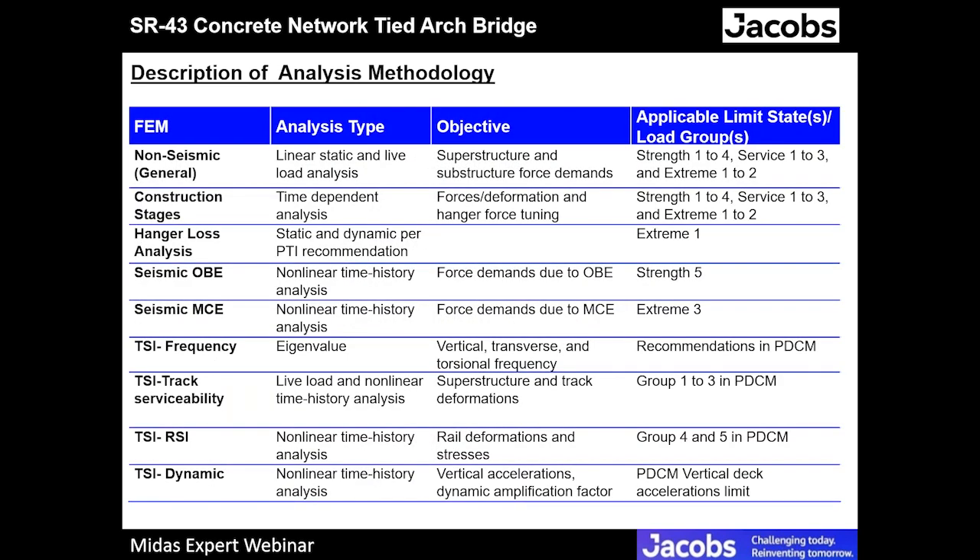This table summarizes all the finite element models and their analysis types and objectives. The static non-seismic model uses linear static and live load analysis to capture superstructure and substructure force demands, applicable to strength 1 to 4, service 1 to 3, and extreme 1 to 2 limit states. The construction stage time-dependent analysis captures force deformation and uses hanger force tuning to get the pretension of the hangers, applicable to the same limit states.